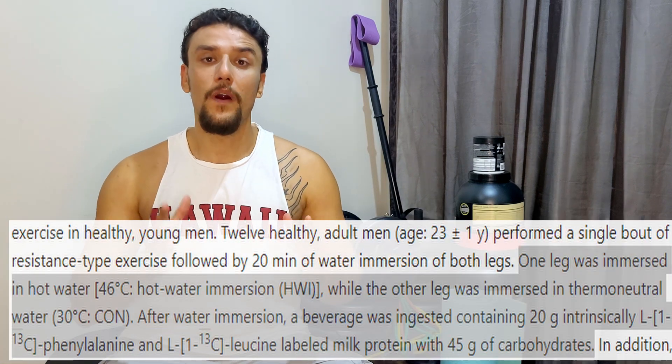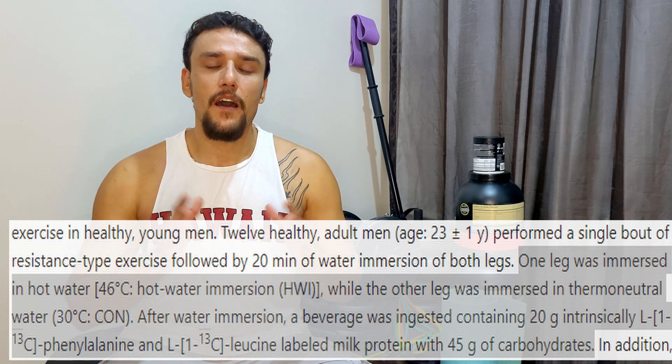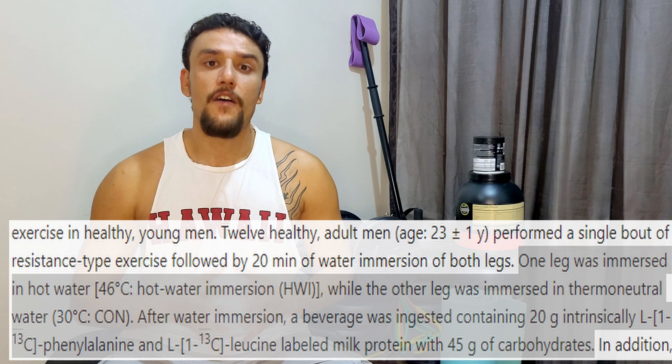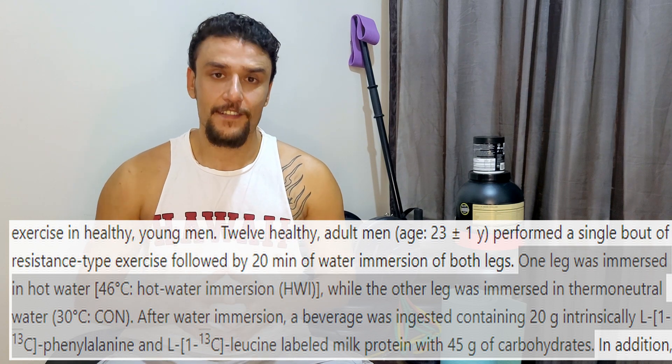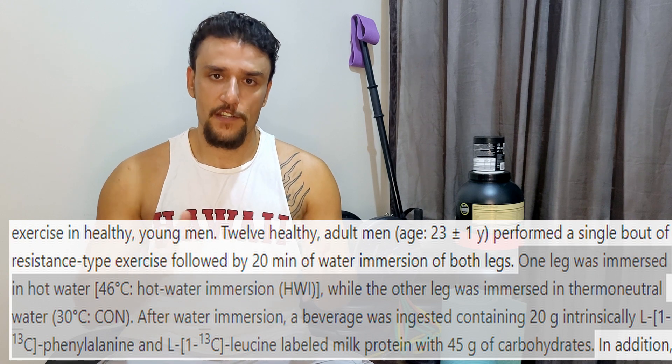For each subject, one leg was submerged in thermoneutral water at 30 degrees, and the other leg was submerged in hot water at 46 degrees, for 20 minutes. Subjects were also provided with a 20 gram protein shake after the exercise session.